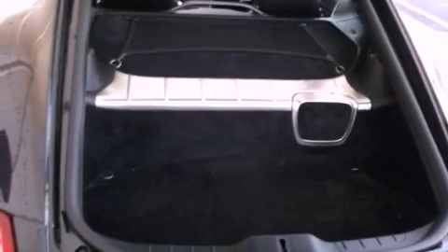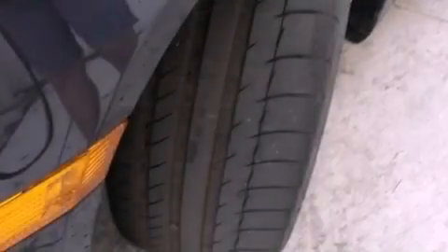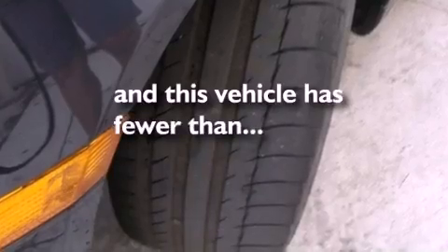A rear spoiler, stability control, and full power accessories. This vehicle has fewer than 21,000 miles on the odometer.